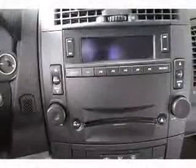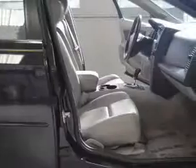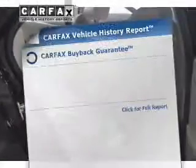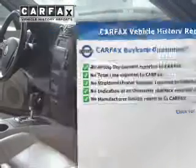Stand out from the crowd with premium wheels. Treat yourself to a premium sound system. The anti-lock braking system will help deliver you safely to your destination. Enjoy the comfort of dual temperature controls. Know the history on this ride and greatly reduce your buying risk with the included Carfax Vehicle History Report.